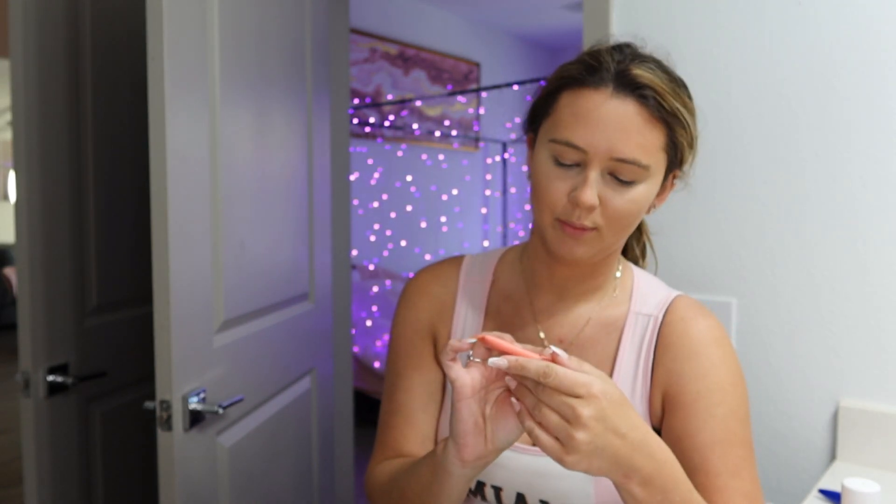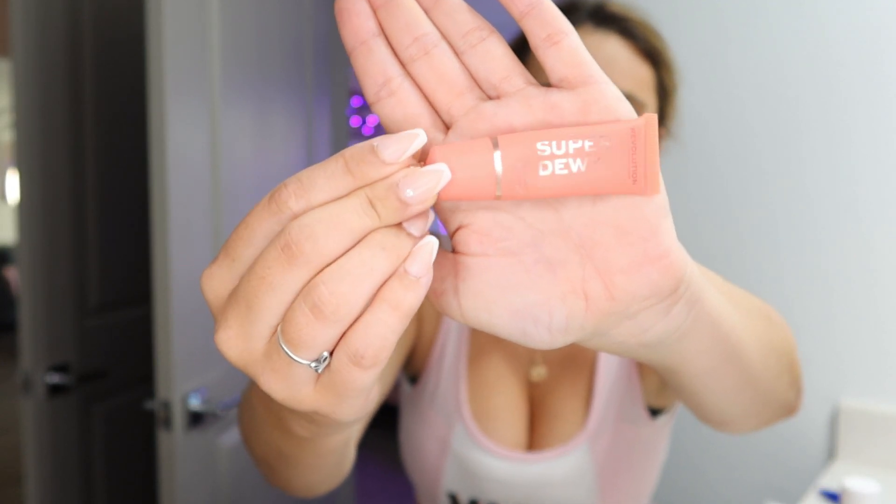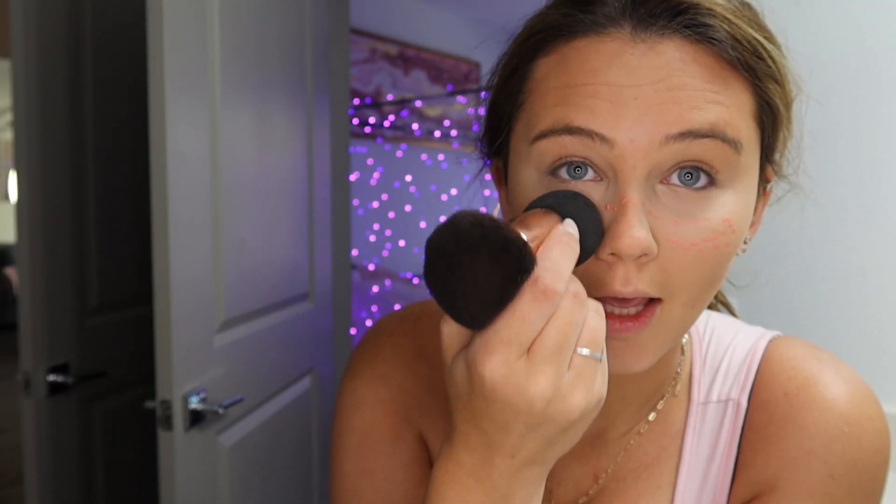For the blush, this is the Revolution Super Dewy Liquid Blush. I was looking for a liquid blush for the longest time and this one is honestly so good. I just do a few dots and then go on my nose and over to kind of make it look like it was kissed by the sun. I blend it out and once it's all blended out, I think it looks pretty good.